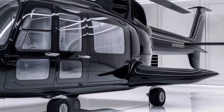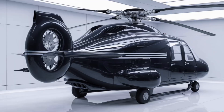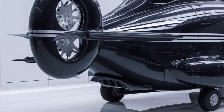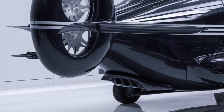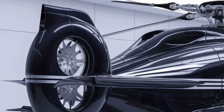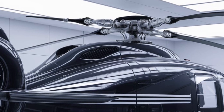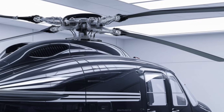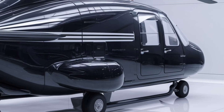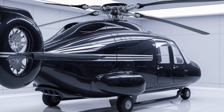Moving around to the side, the A101 showcases its impressive dimensions and design innovations. With a length of approximately 21.5 meters and a rotor diameter of 18.6 meters, this helicopter presents a powerful presence on the tarmac. The fuselage is constructed using lightweight composite materials, offering both durability and efficiency. This construction reduces weight and enhances fuel efficiency, allowing it to carry out missions over longer distances without frequent refueling. The side profile reveals large sliding doors that facilitate quick and easy access for passengers and cargo, making it an efficient choice for transport operations.